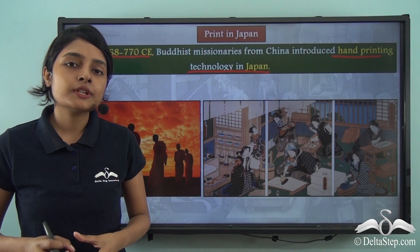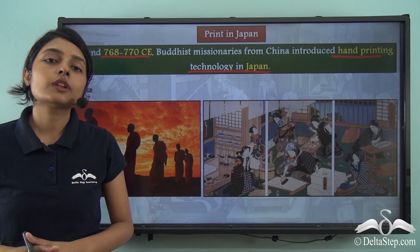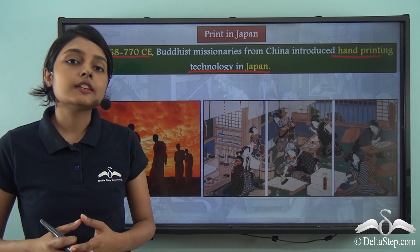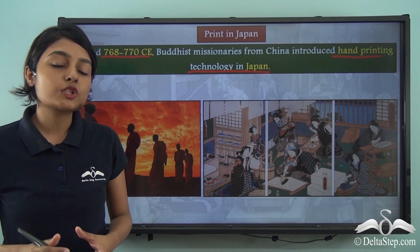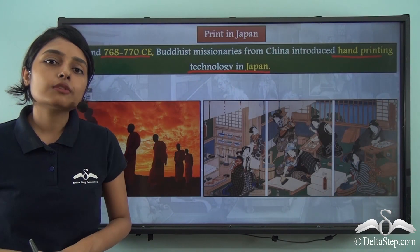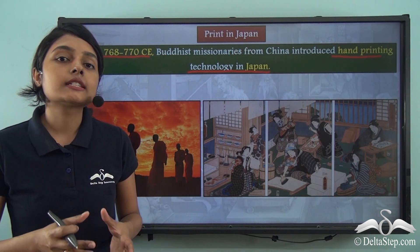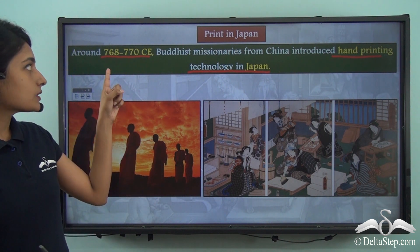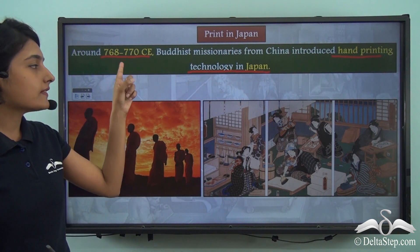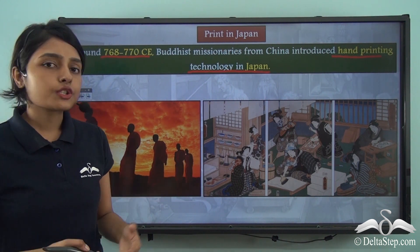The hand printing technology we are referring to is woodblock printing, which we discussed when we talked about how printing techniques evolved in China. Around 768 to 770 CE, this woodblock printing technique made its way from China to Japan.